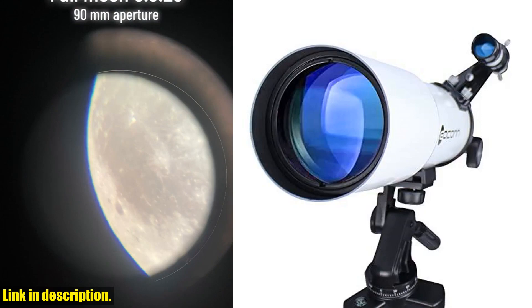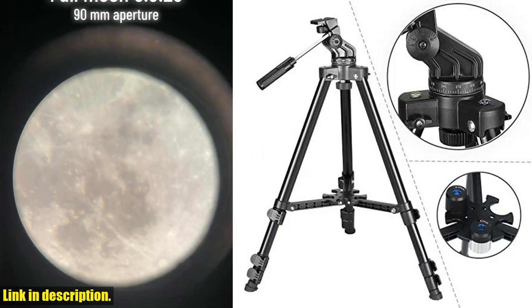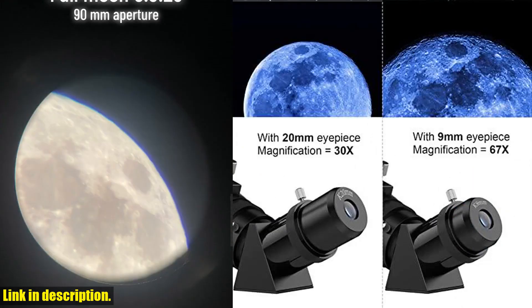So, what are you waiting for? Click the link in the description to get your hands on the Eakin Telescope today, and start your journey into the cosmos. Don't forget to like, subscribe, and stay tuned for more great astronomy content on our channel.